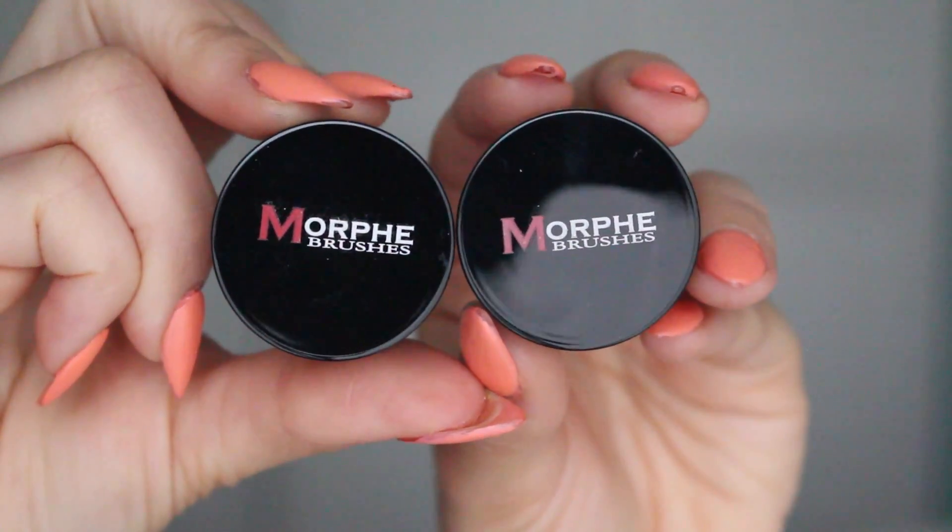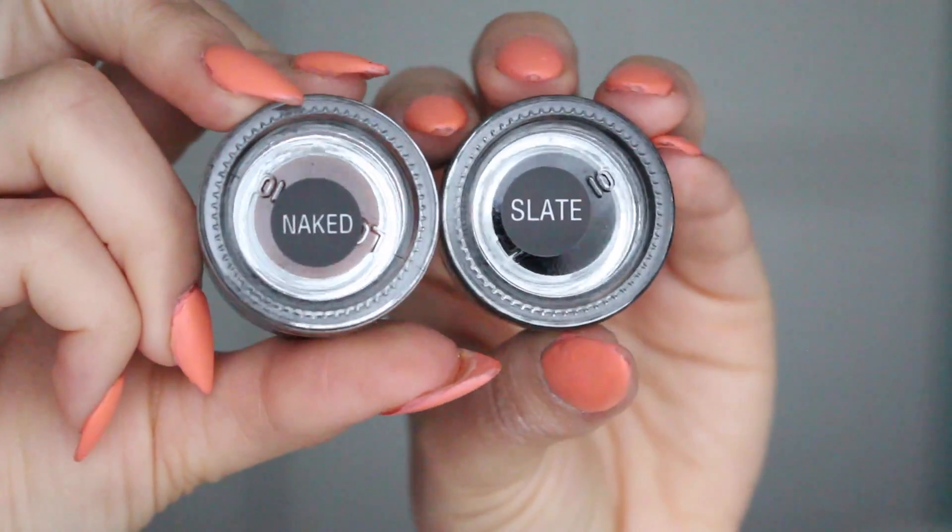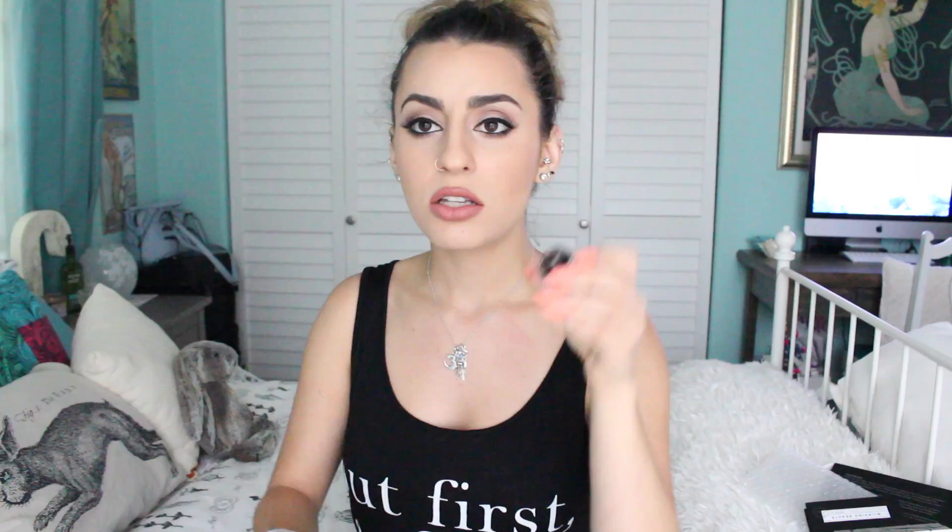The next thing I picked up from Morphe were these two gel eyeliner pots — one in black and one in brown. I've heard really good stuff about these so I decided to give them a try. Swatching it on my hand, it has a more matte finish, which I like. You can never go wrong with having a ton of gel eyeliners.